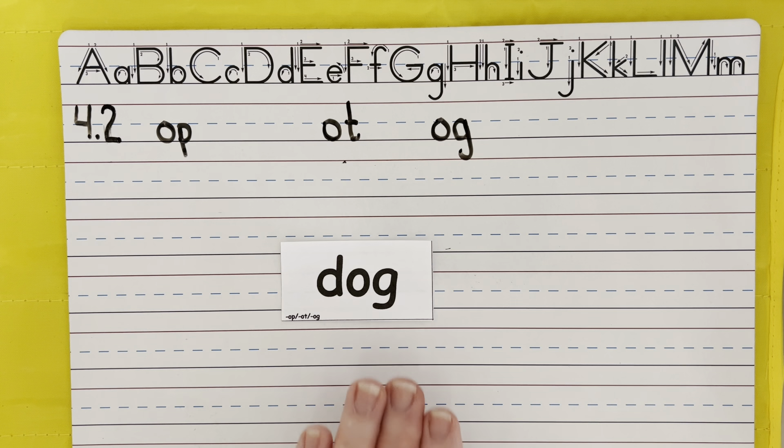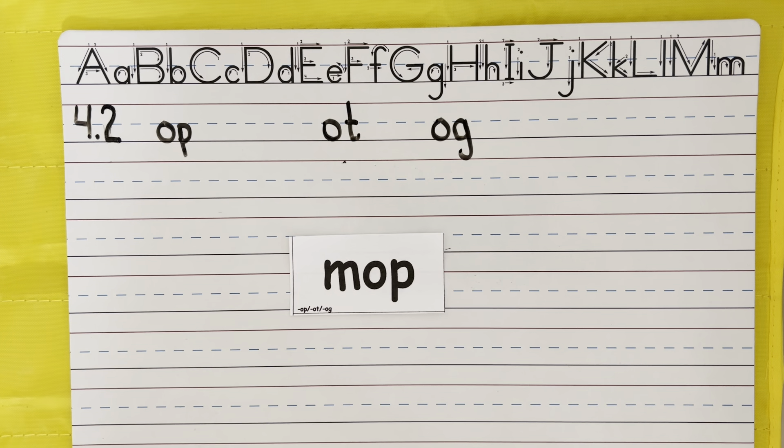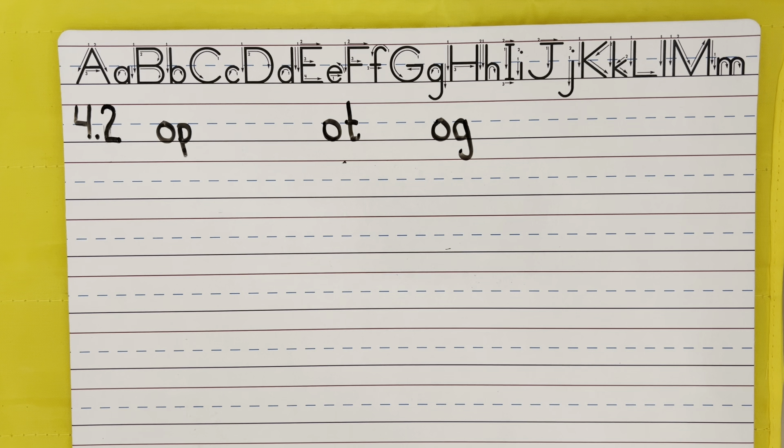Great job! Remember to pause the video if you need to. Next word: mop. Please mop the floor before our friends come. Mop — say the sounds. Check your work. Excellent! Always pause the video if you need to. Next word: job. Work hard at your job.